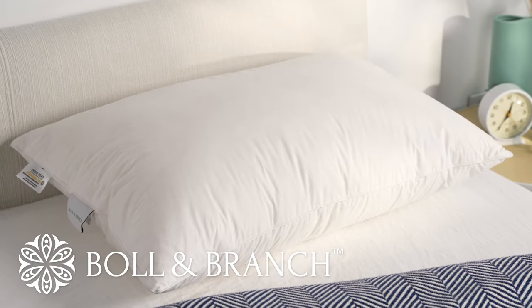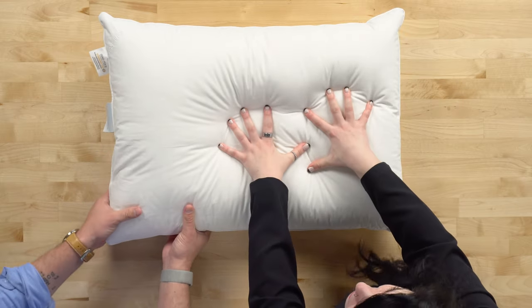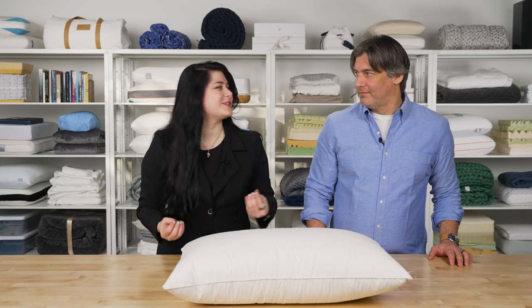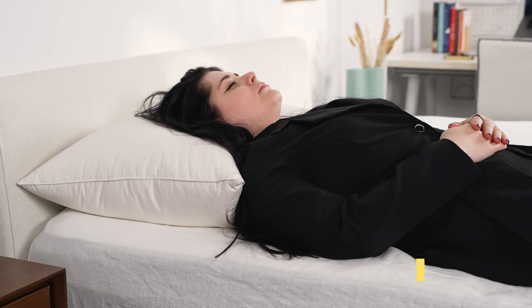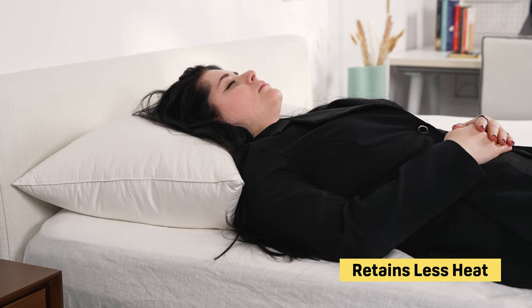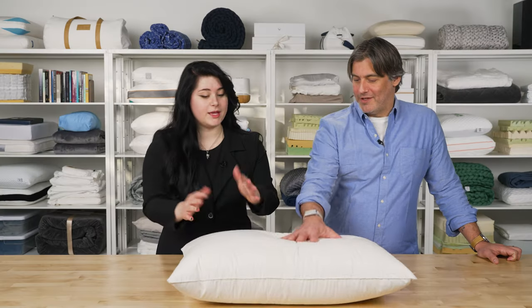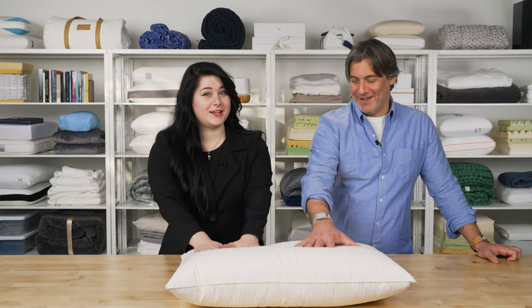Up next, we're looking at the Boll and Branch Down Chamber Pillow. This is constructed with a luxury hotel feel — a lot of hotels use down pillows, so you'll get that luxurious feel at home. This is a great choice for hot sleepers who enjoy the fluffy feel of down, since it retains a little less heat than traditional down pillows. It's available in three firmness options: soft, medium, and firm — we have the firm here.